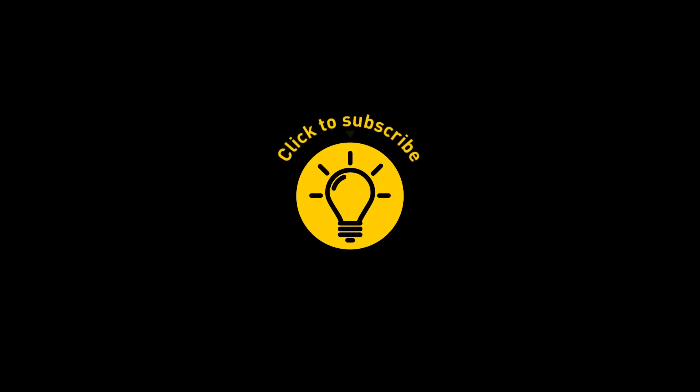That's it for today. If you enjoyed the video, give it a like and share it with your friends. Or if you want more, click on these videos and stay on the Bright Side!